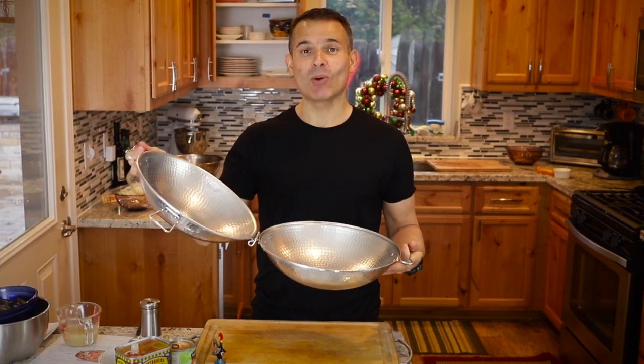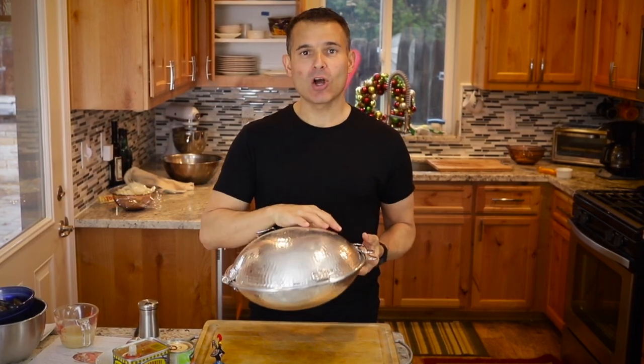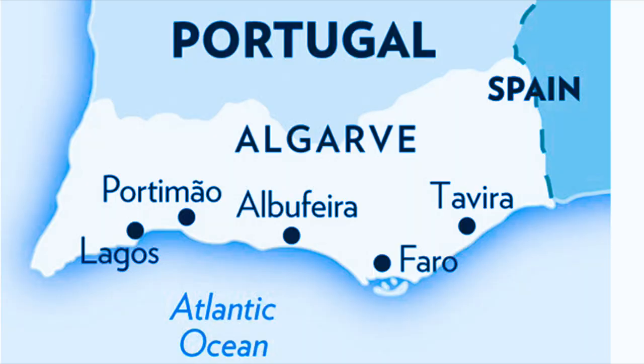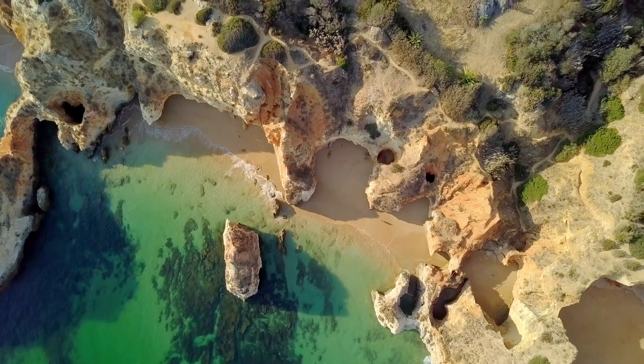Hi, this pot should give you a clue of what we're going to cook today. This is called a cataplana. It is a pot they cook with throughout the Algarve region of Portugal. It's known for its gorgeous beaches, a gorgeous area.